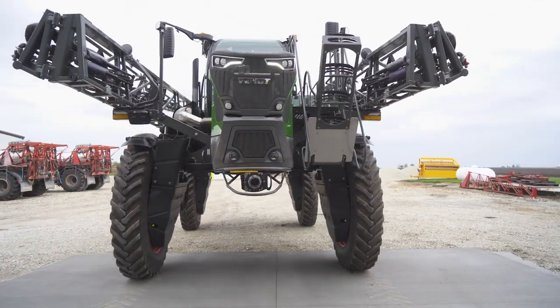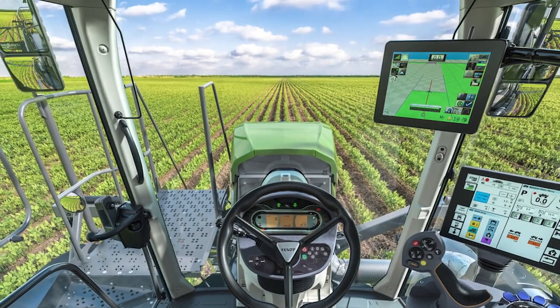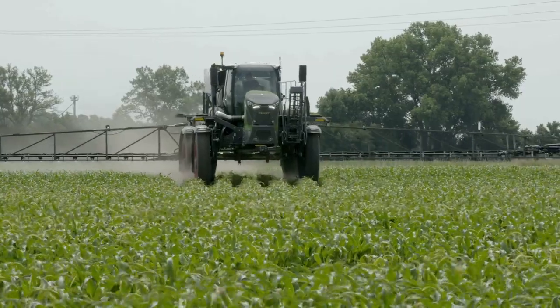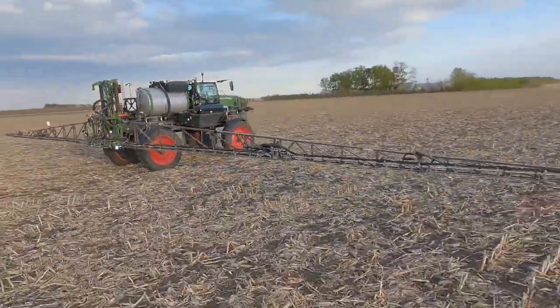My favorite feature of the machine is probably just the simplicity — it's really simple. And the horsepower: you fill the tank up full and you don't even know you've got a full load because it seems to have lots of power.